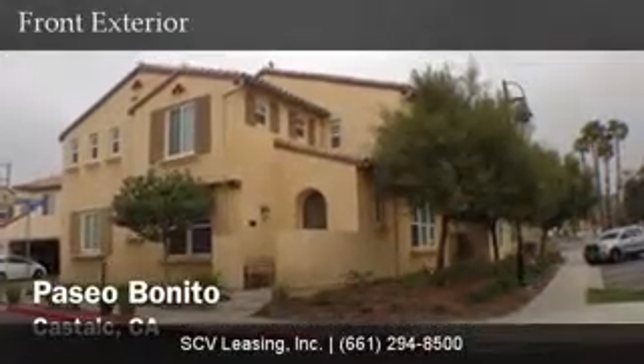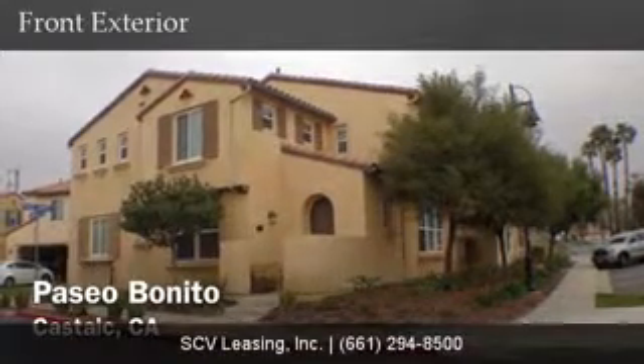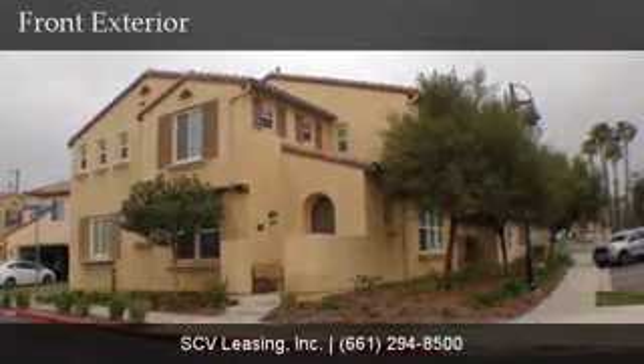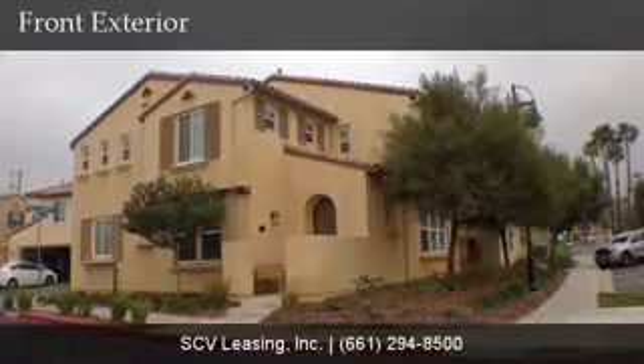Welcome to 31770 Paseo Benito, located in the Camino del Lago community of Castaic, just off of Lake Hughes Parkway. This single family home is three bedrooms, two and a half baths, and is 1,932 square feet.